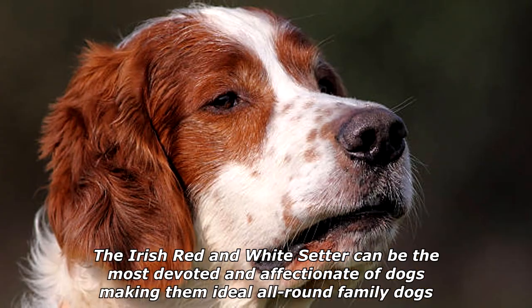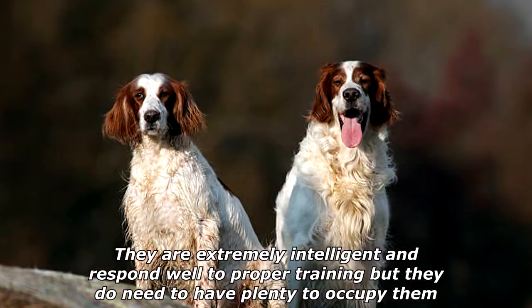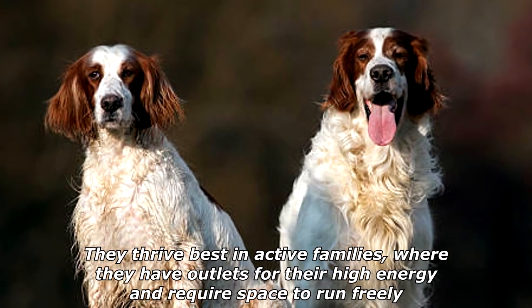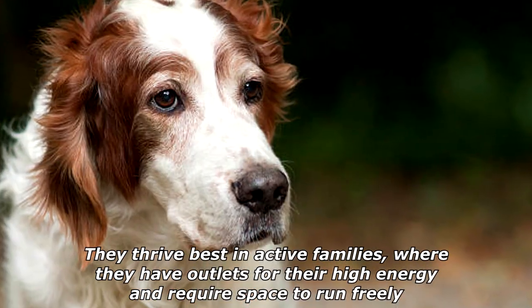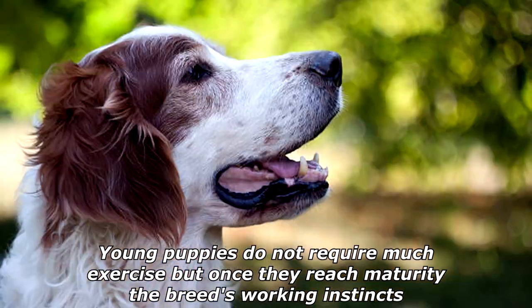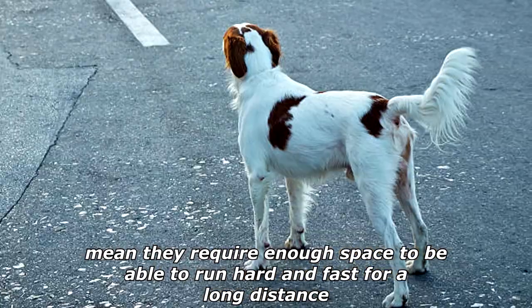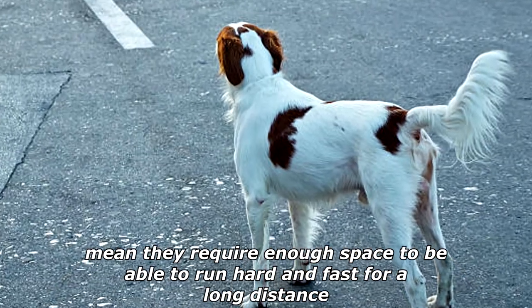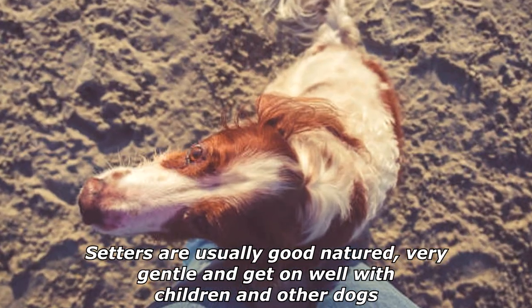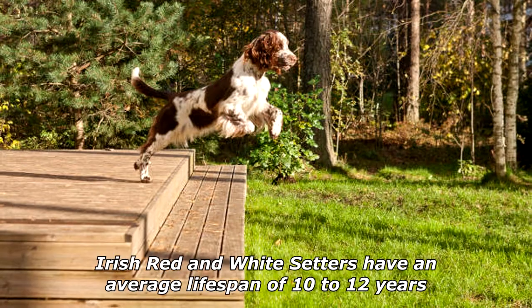The Irish Red and White Setter can be the most devoted and affectionate of dogs, making them ideal all-round family dogs. They are extremely intelligent and respond well to proper training, but they do need to have plenty to occupy them. They thrive best in active families where they have outlets for their high energy and require space to run freely. Young puppies do not require much exercise, but once they reach maturity, the breed's working instincts mean they require enough space to be able to run hard and fast for a long distance. Setters are usually good-natured, very gentle, and get on well with children and other dogs.